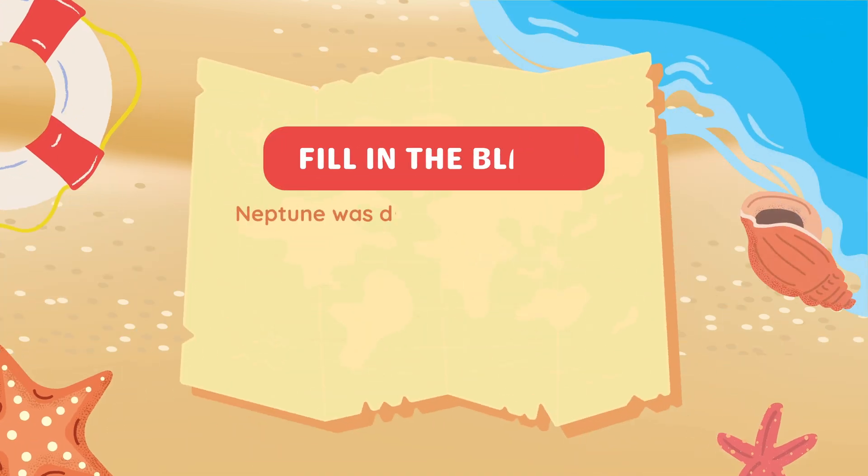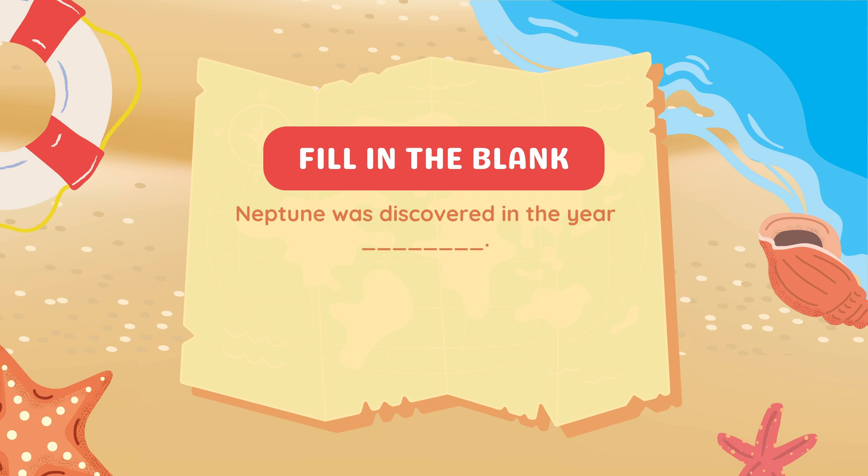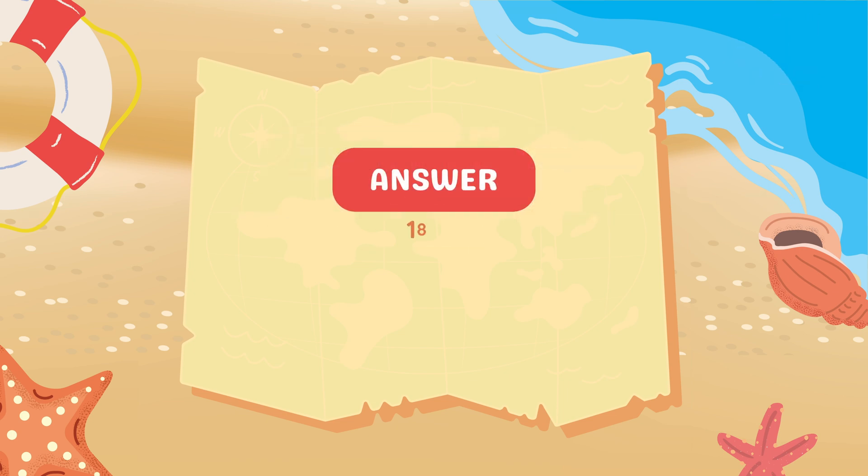Fill in the blank. Neptune was discovered in the year blank. 1846.